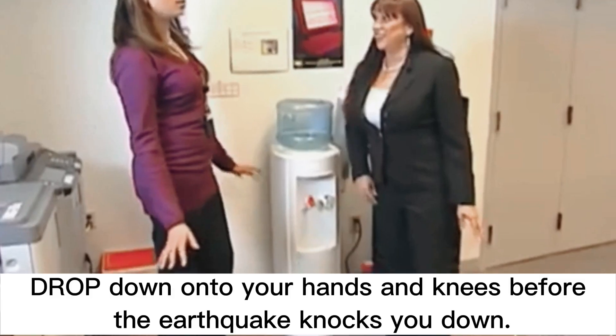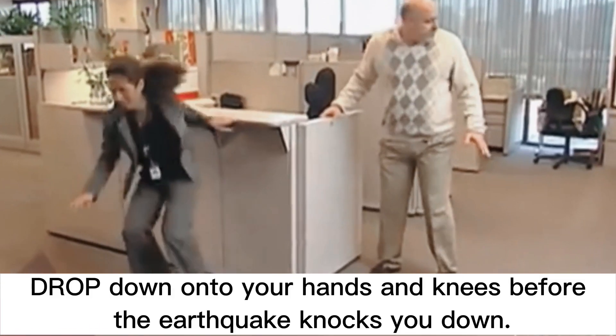In most situations, you can protect yourself if you immediately drop down onto your hands and knees before the earthquake knocks you down. This position protects you from falling but allows you to still move if necessary.